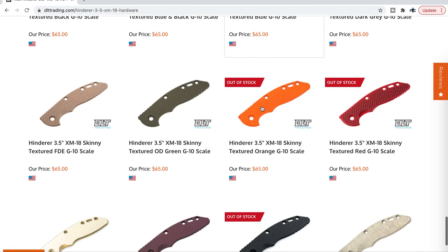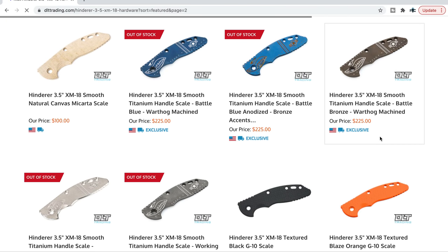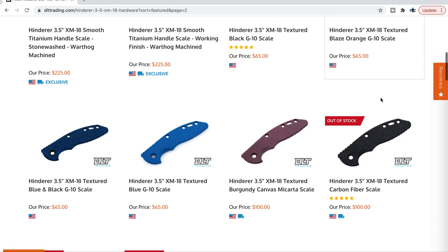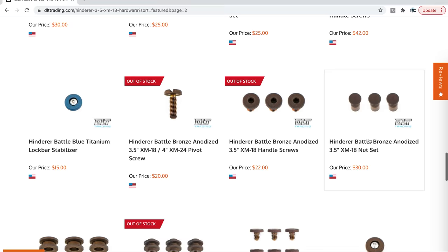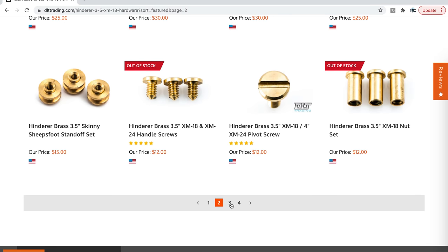They've got lots of really cool stuff you probably won't see everywhere — burgundy canvas smooth micarta right there, that's pretty cool. They have a Warthog titanium scale — smooth titanium handle scale battle bronze Warthog — that's definitely not something you'll see all over the place. Lots of micarta, lots of G10, different hardware with different finishes. They've got some black stuff, some special Hinderer nuts, brass — a whole bunch of stuff.